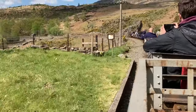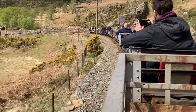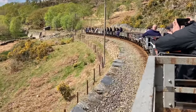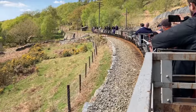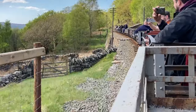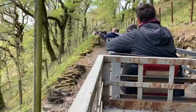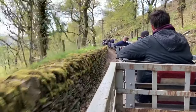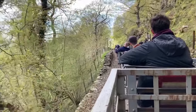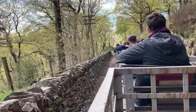Largely volunteer construction of the two and a half miles deviation from Dduallt to Tanygrisiau was a massive 13-year job, from 1965 to 1978, involving much navvying and blasting. It opened in June 1978. There is no longer a consistent falling gradient from Blaenau at Dduallt, where the track bed was flooded in 1957 as part of the Central Electricity Generating Board's reservoir and hydroelectric power station construction. So gravity trains now start at Dduallt and generally run the seven and a half miles to Minffordd, with only occasional runs to Porthmadog.